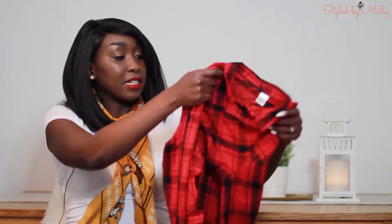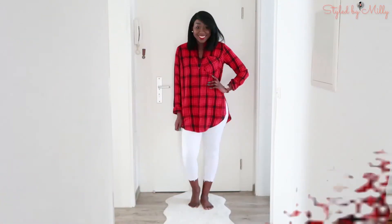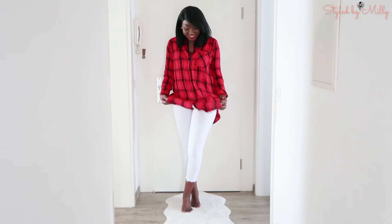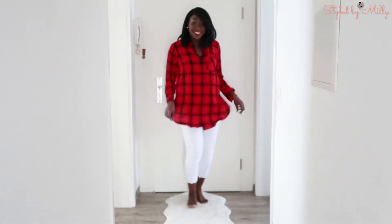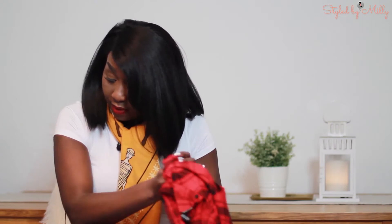The last thing I got from H&M is this cute flannel shirt, which is also oversized. I just love this kind of shirt, and this print really stood out for me. I love red and black — those are just my colors — and it was on sale, so I figured I'd get myself one.